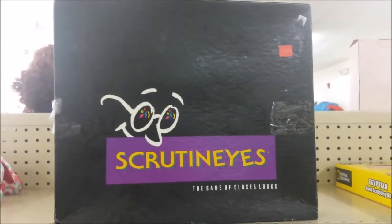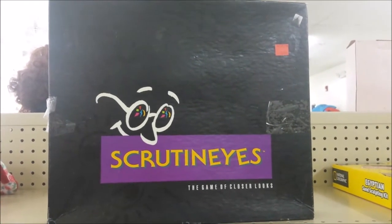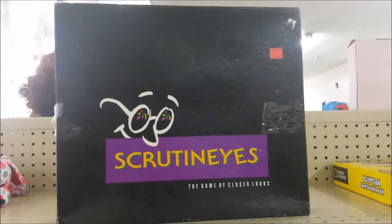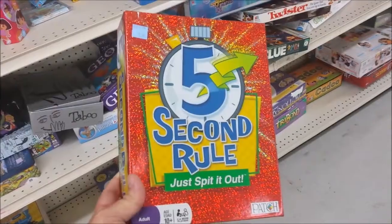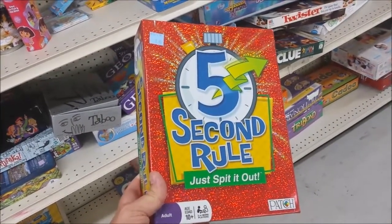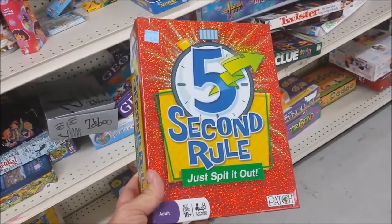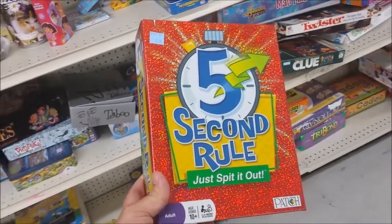Unique game called Scrutinize. This game is actually kind of uncommon and it's worth a little bit of money, but unfortunately it's missing one of the main pieces, so gotta leave it. Here's an interesting game called Five Second Rule. Problem is, I think this game is one of those where you have a card that says name five colors, and then another one that says name five famous violinists from the 1800s. Yeah, a little bit unfair.